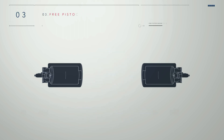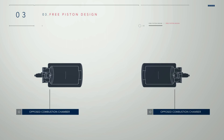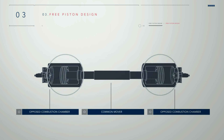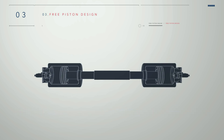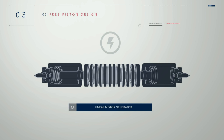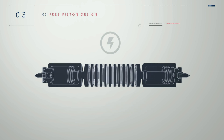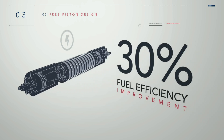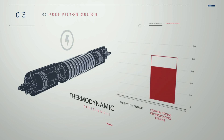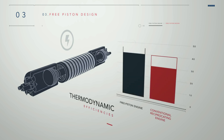The layout of a free piston engine combines two opposed combustion chambers and a common mover with a piston located on either end. A linear motor generator is integrated with the mover. Used as a motor, it helps start the engine and its movement directly generates electrical power. A free piston design is over 30% more efficient than conventional rotary engines, with proven thermodynamic efficiencies of between 40 and 50%.